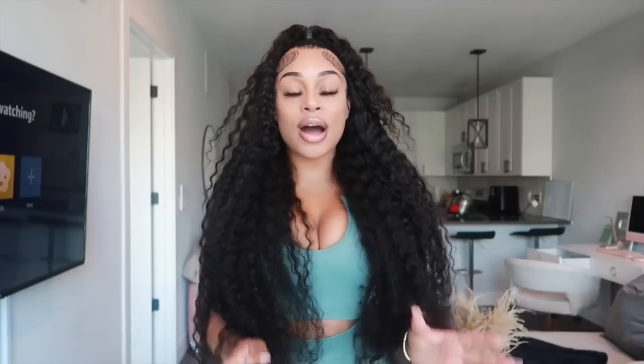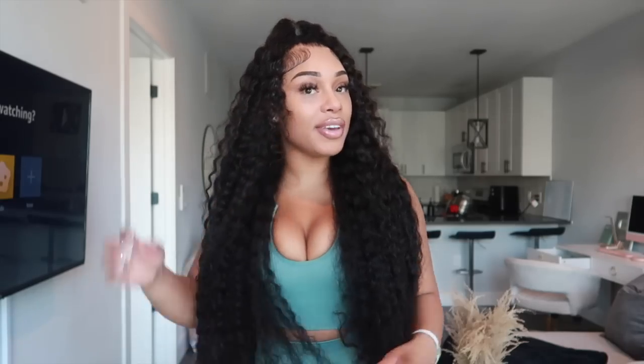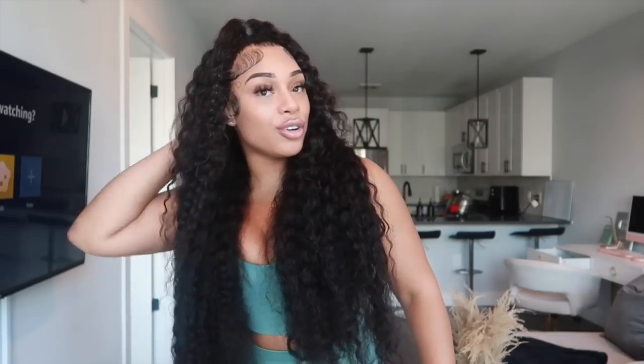So my stylist was able to do an up-down look. This was a 13 by 6 lace which is perfect for half up, half down styles — styles where you want to do ponytails. It just gives you a lot more lace to work with. You guys have to shop this wig. I absolutely love it. It is super full, 250% density.